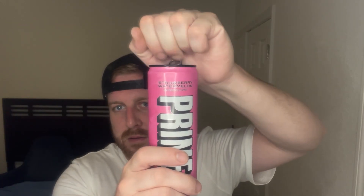Strawberry Watermelon. Let's give it a taste. Strawberry Watermelon — I'm gonna give it a 7.8 out of 10. It's not bad at all. If this was the only option of Prime, I would buy this and drink it. But if I had the option of other flavors, I'm gonna choose a different flavor before this one.